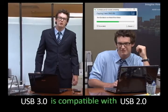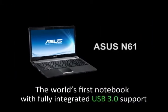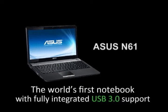It's compatible with USB 2.0. It doesn't get any faster. ASUS N-Series — inspiring innovation, persistent perfection. ASUS.